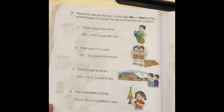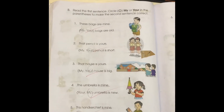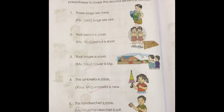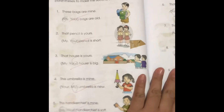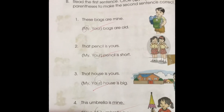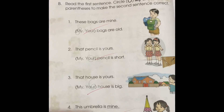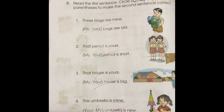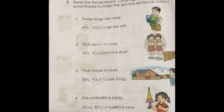Next. Read the first sentence. Circle my or your in the parentheses to make the second sentence correct. Just tell me my or your, Gabriel. Number one: These bags are mine. My bags are old.